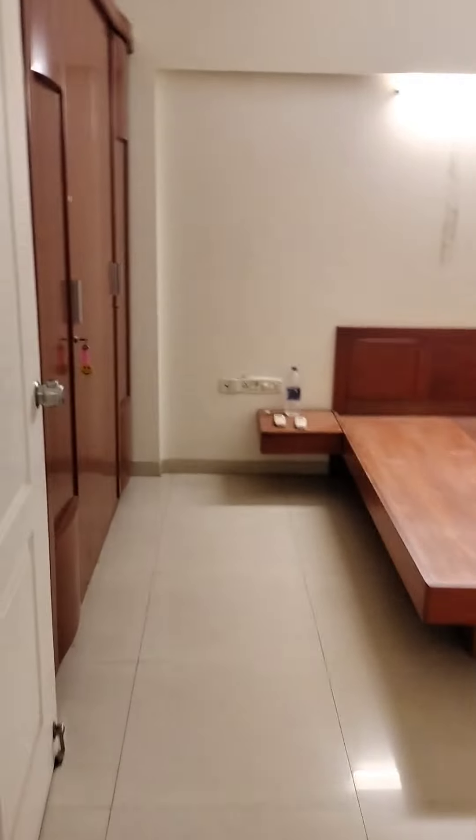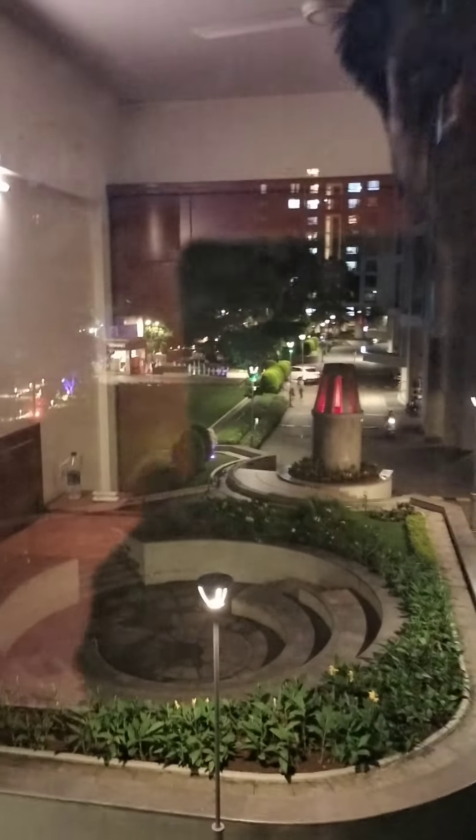Now we will go into the third room, which also has attached washrooms. All the rooms — both the rooms — are facing towards the garden. So it's spacious and good to go for.